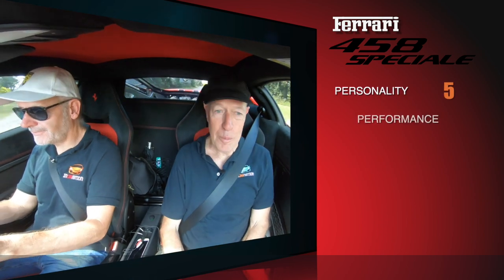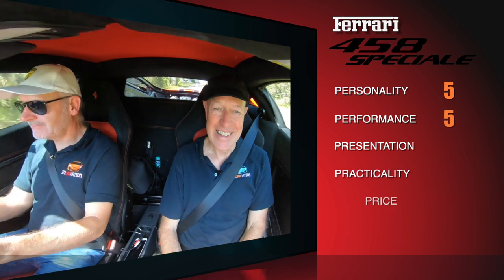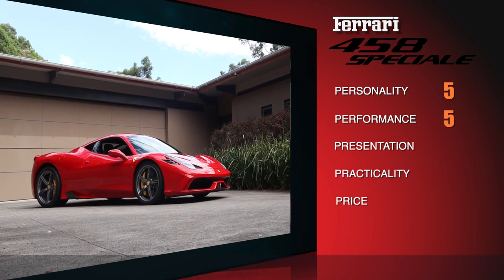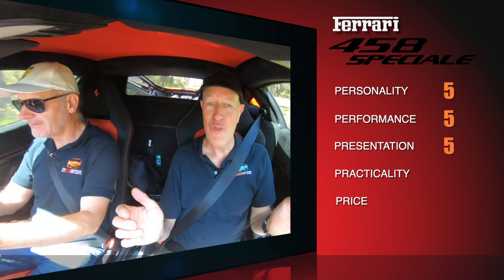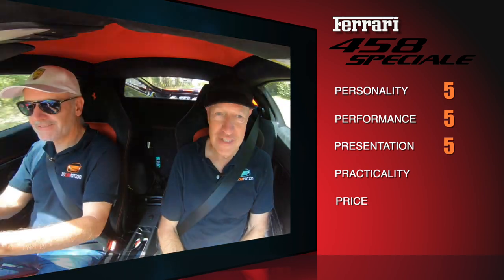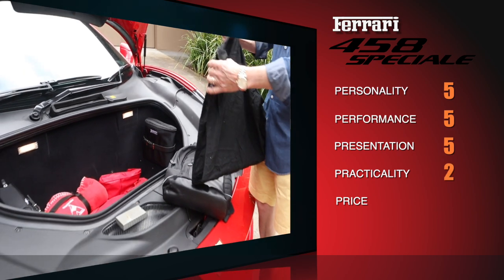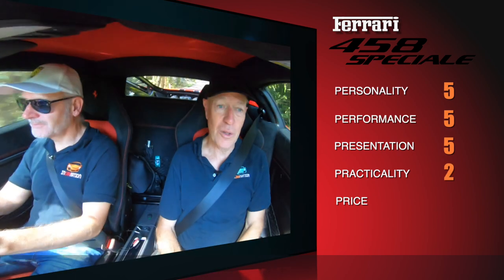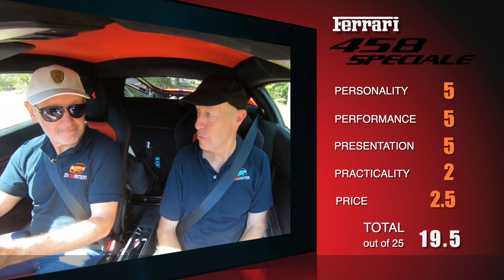Here's our score. Personality? Five. Performance? Five. Presentation? No-brainer — five. Practicality? Definitely not a five — it's a two. Price? Two and a half. So the total score is 19.5 out of 25. The best we've ever got is 20.2. The verdict: full marks for performance, presentation, and personality — not so much for practicality and price. Inside or out, the Speciale — like it or not — is a car that always makes itself the centre of attention, to you and everybody else within earshot.